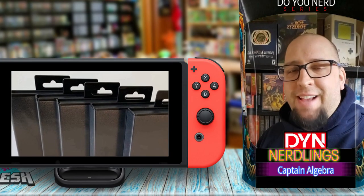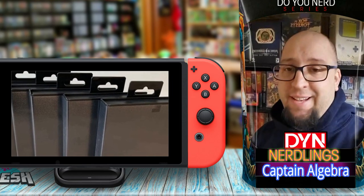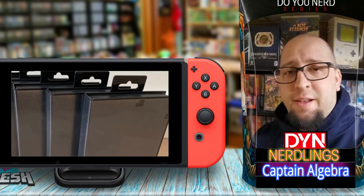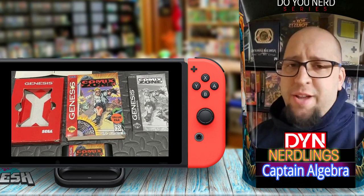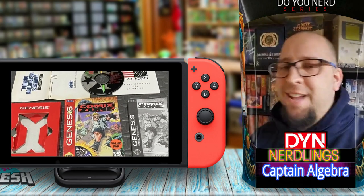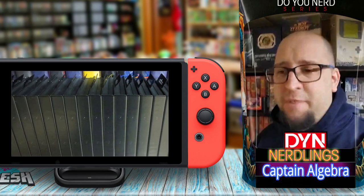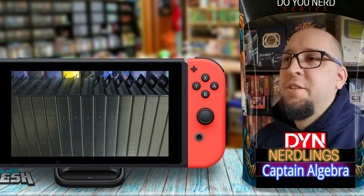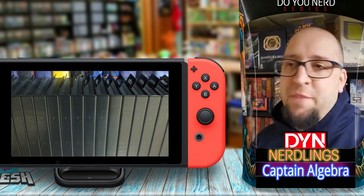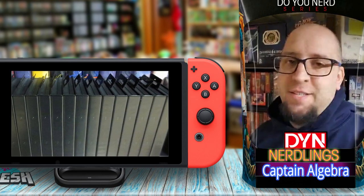Captain Algebra, let us know. Hey nerdlings, Captain Algebra here. Tom and Lacey have asked me what I think about completing boxed Genesis games and if they need the hang tab. Quite frankly, it's simple to me: box, manual, game — it's all you need, unless a game came with something extra like a poster or strategy guide. The hang tab is not important; it adds nothing to your gaming experience. It doesn't have to have the hang tab to be complete in my opinion. What the hang tab does affect is the condition of the game. If it's missing the hang tab, it should be a little bit cheaper, but in order for it to be complete, it doesn't need it.